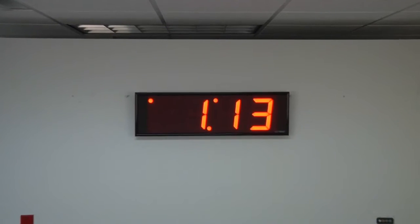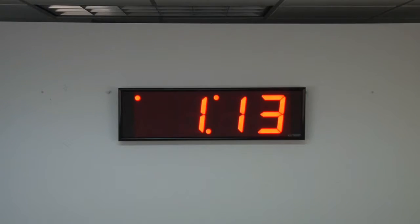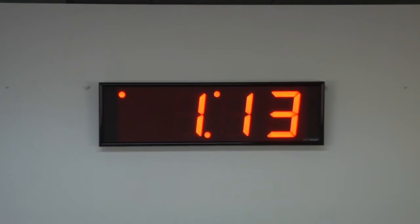The dimensions of the clock are 30 and 1/4 inches wide by 9 and 7/8 inches tall by 2 and 1/4 inches deep.